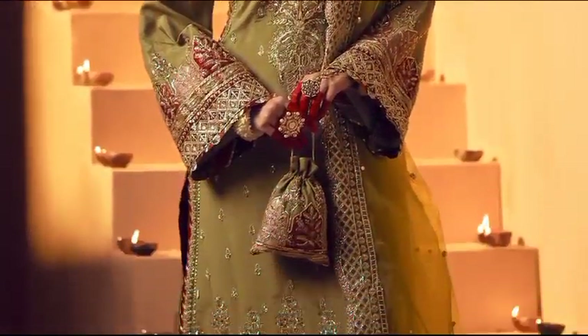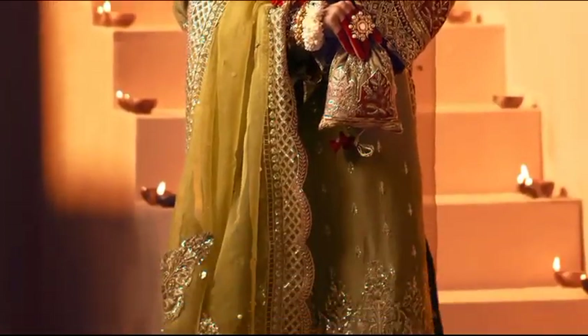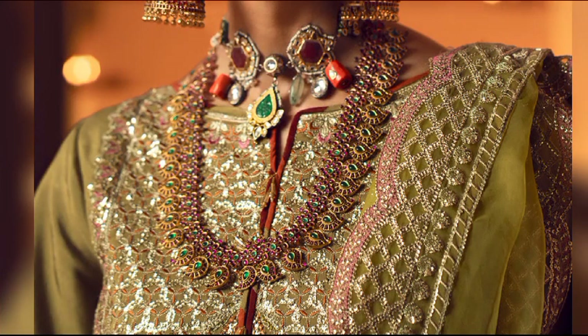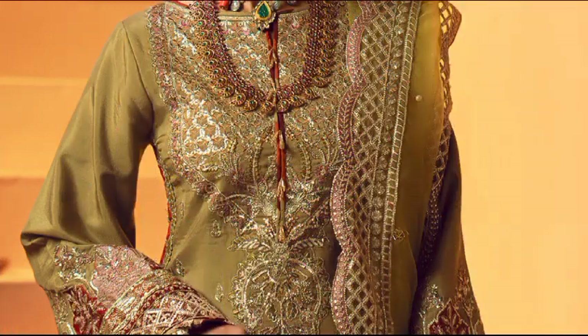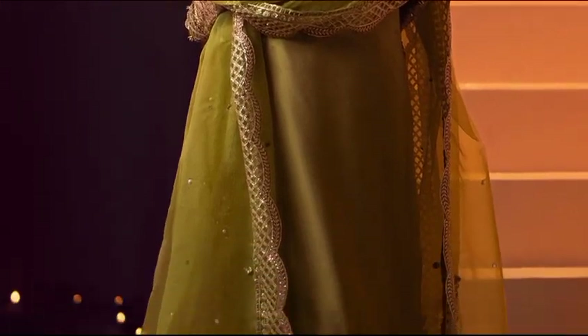Bar sat at 13,800 — a chic ensemble with resham embroidery and sequin embellishments. The raw silk front, organza back motif, and dyed rust silk accents create a stylish look. Paired with resham embroidered sleeves and trousers, the outfit is completed with an embellished organza dupata.